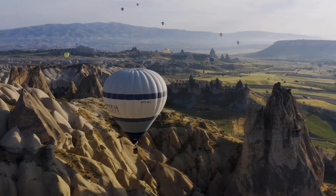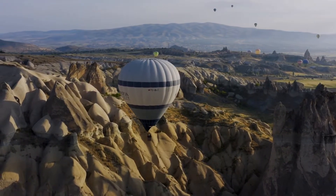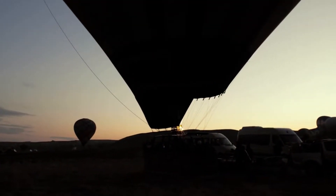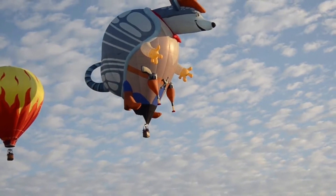The Montgolfier brothers, Joseph Michel and Jacques Etienne, invented the first hot air balloon in 1783. While it was invented in 1783, the first hot air balloon trip didn't take place until a year later, in 1784. Keep watching to find out who the first, unassuming passengers on this voyage were.